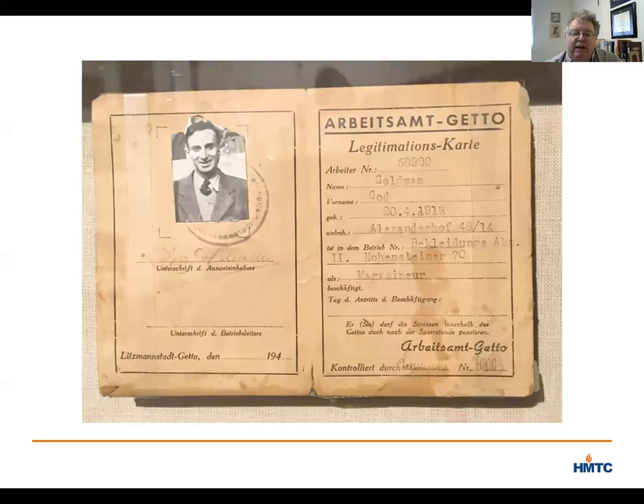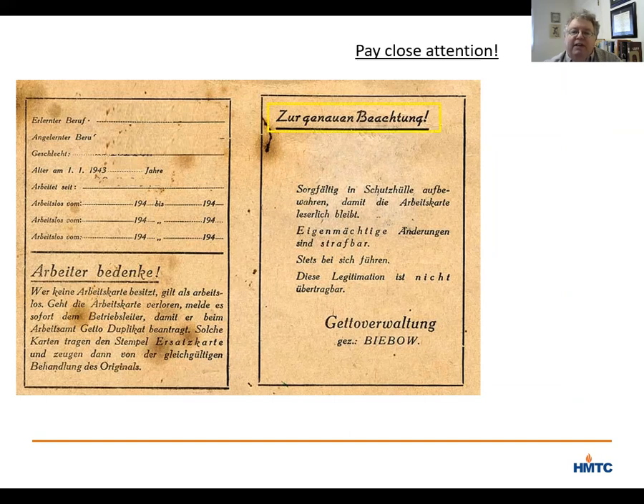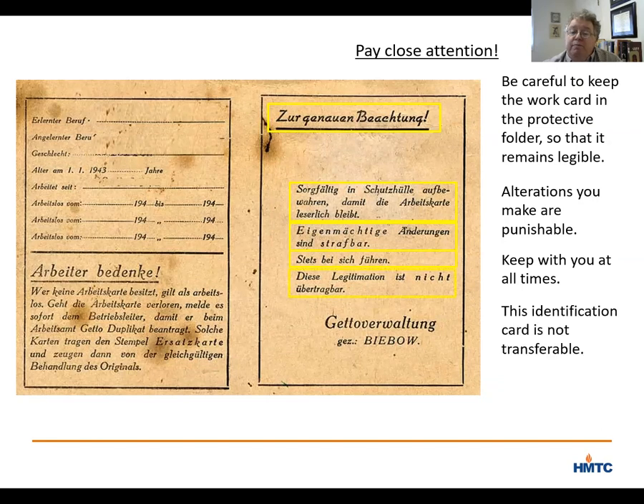I'll come back to the front side and more about the story of God Goldman, but I wanted to show you the back of this document. Even without reading German, you can see that the right-hand page appears to be a warning. The top line says 'Pay close attention,' followed by four instructions: keep this card legible, don't alter it, keep it with you at all times, and the card was not transferable — it was for the person it was originally given to only. At the bottom, it is signed by the Nazi ghetto administrator, Bebo.